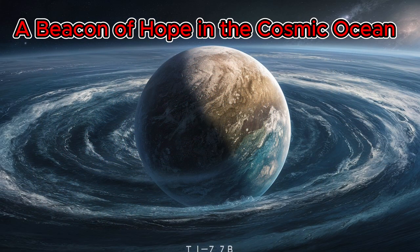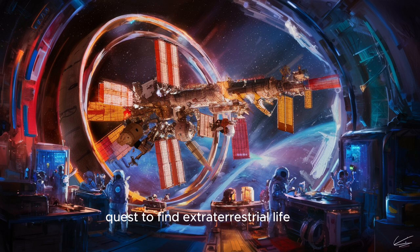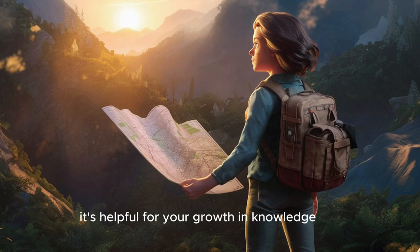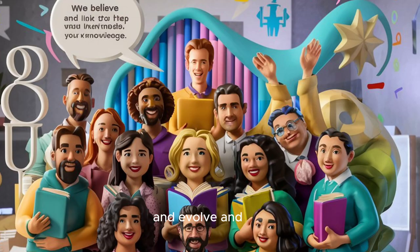Despite the challenges, TOI-715b's potential to harbour liquid water and its rocky composition make it a beacon of hope in our quest to find extraterrestrial life. It's a reminder that our universe might be teeming with hidden gems waiting to be discovered. Every new discovery adds another piece to the puzzle of our universe. The more we learn about exoplanets like TOI-715b, the better we can understand how planets form and evolve, and whether the conditions for life are more common than we ever imagined.